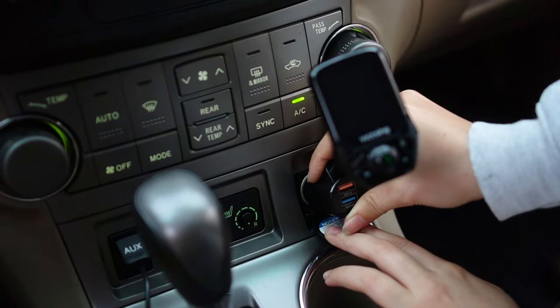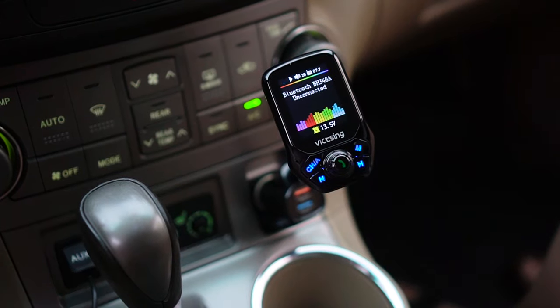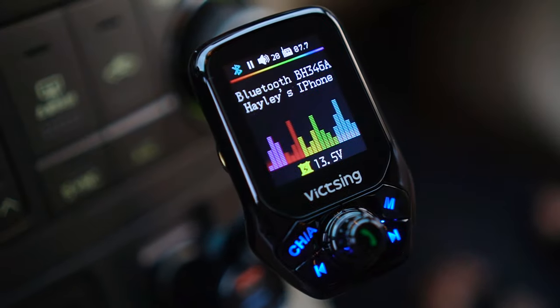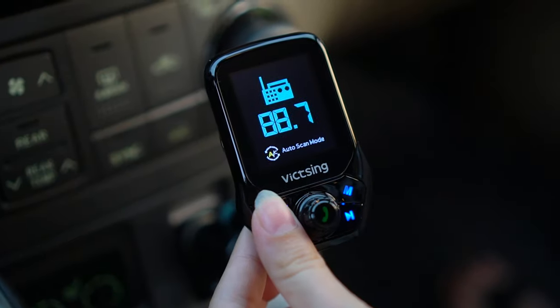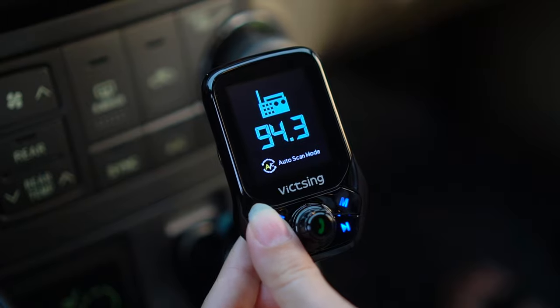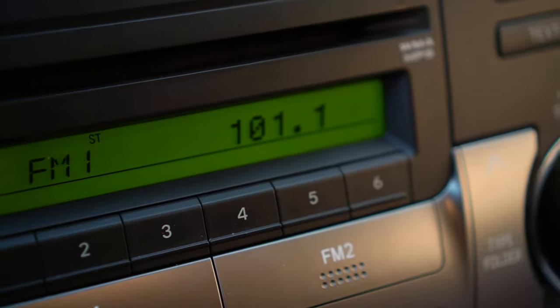Now in the number one position is a Bluetooth FM transmitter. What this does is it converts an FM signal to a Bluetooth signal that you can use on your phone and play whatever music you want. This is an easy way to convert any car into having Bluetooth radio. The one I'm recommending is the Vick Sing — this one is absolutely the best. It has a screen that can tell you the best FM station to set your radio to, meaning you no longer have to search through channels trying to find a static-free channel.